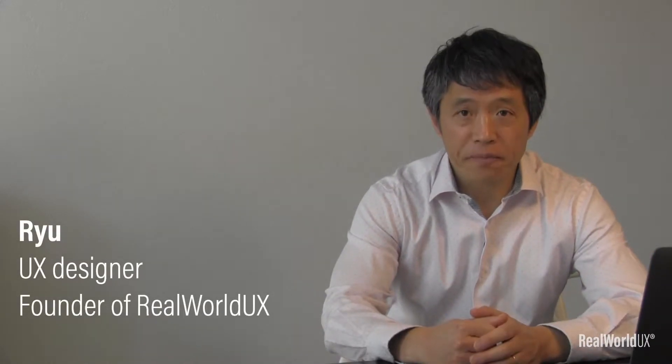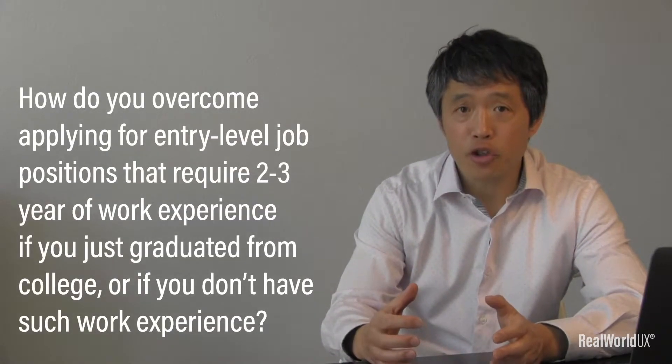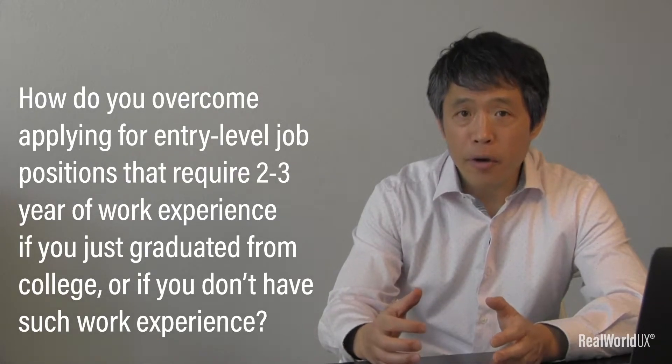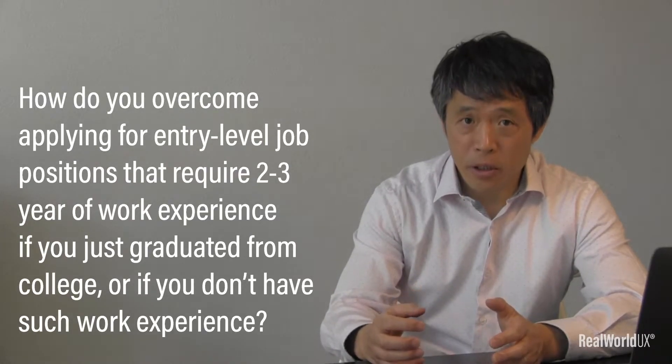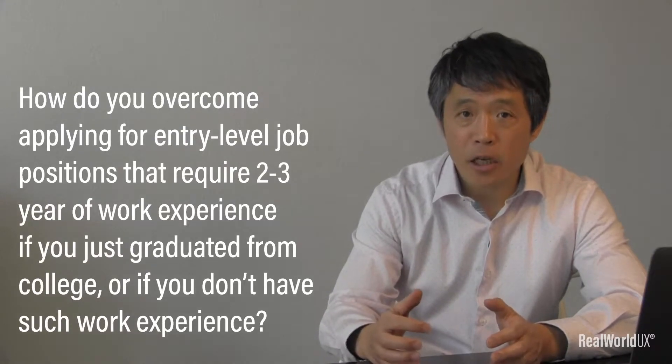Hi, Ryu here. I'm a UX designer and also a founder of RealWorld UX. Today, I wanted to cover this topic: how do you overcome applying for entry-level job positions that require two to three years of work experience if you just graduated from college or if you don't have such work experience? Okay, let's dive in.